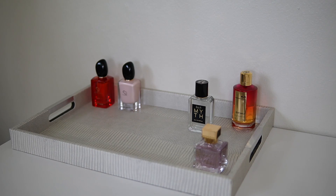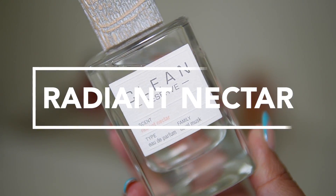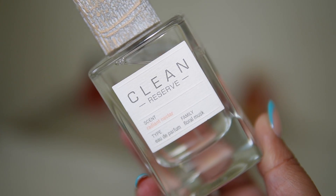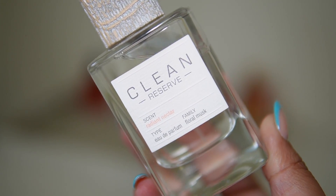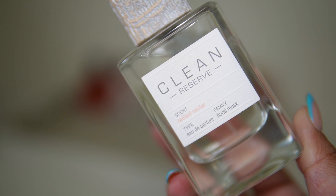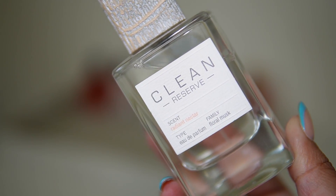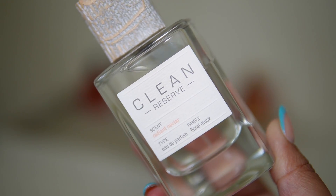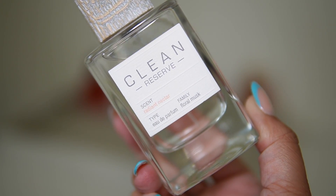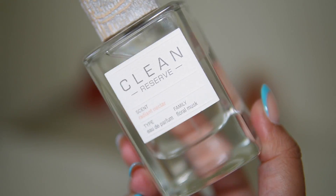Next up I'm adding Clean Reserve Radiant Nectar. I haven't worn this in a while — it's one of my favorites with a beautiful pear note. To me it's better than God Is a Woman by Ariana Grande; it's in the same vibe but hits better for me. So this one is definitely going on the tray.